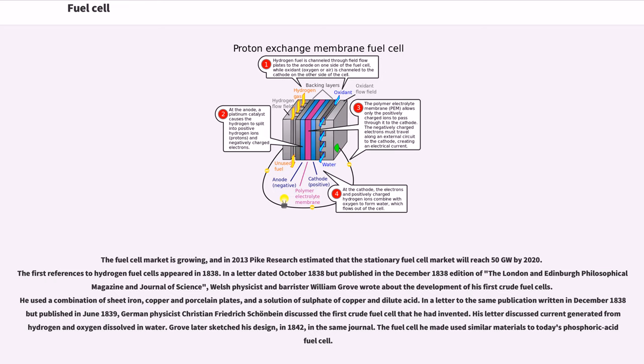The first references to hydrogen fuel cells appeared in 1838. In a letter dated October 1838, published in the December 1838 edition of the London and Edinburgh Philosophical Magazine and Journal of Science, Welsh physicist and barrister William Grove wrote about the development of his first crude fuel cells. He used a combination of sheet iron, copper and porcelain plates, and a solution of sulfate of copper and dilute acid. Grove later sketched his design in 1842 in the same journal, and the fuel cell he made used similar materials to today's phosphoric acid fuel cell.